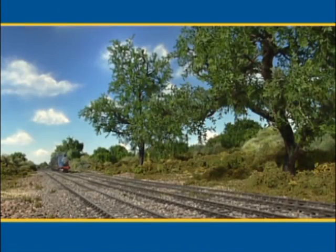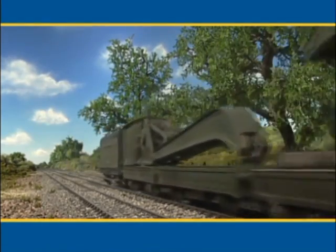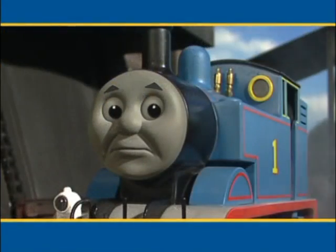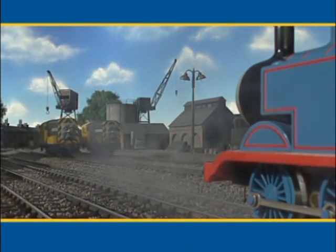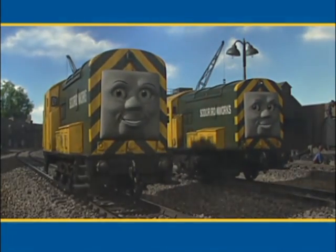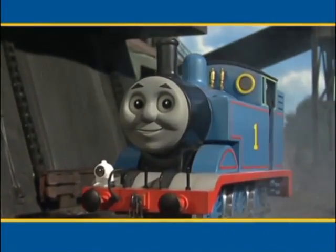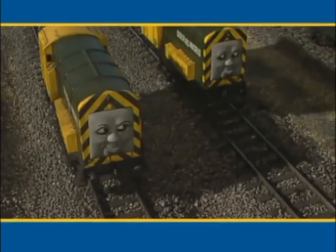Edward usually helps push Gordon up the hill, but Edward is busy taking supplies. Are there any diesels that could help Gordon? Thomas isn't sure. Which diesels do you think are good at pushing? Do you think Ari and Bert could push Gordon? They've never done it before, but maybe Ari and Bert could push Gordon up Gordon's hill.